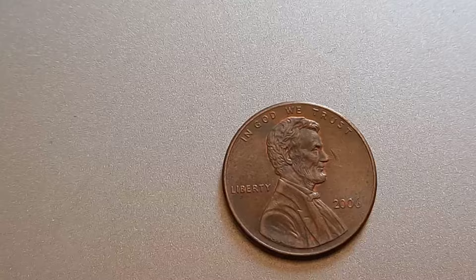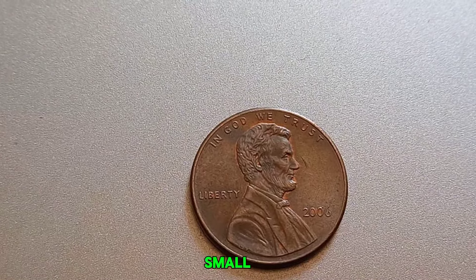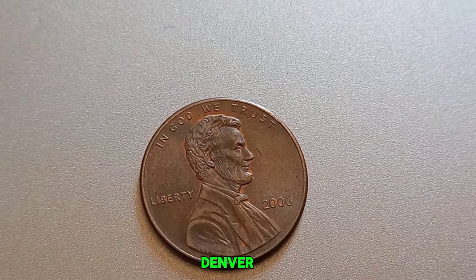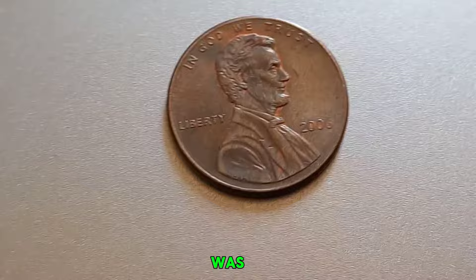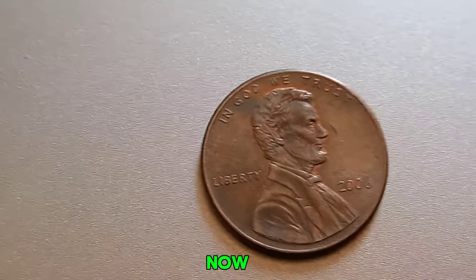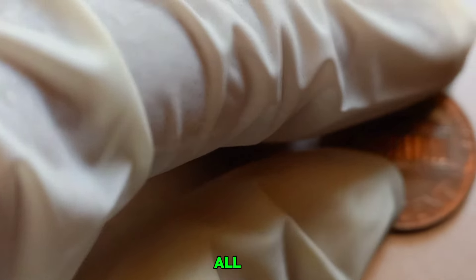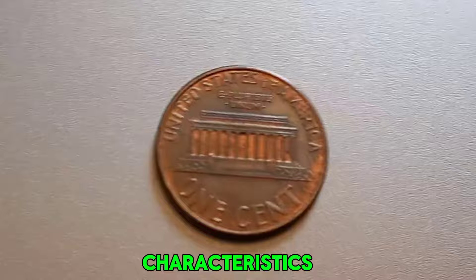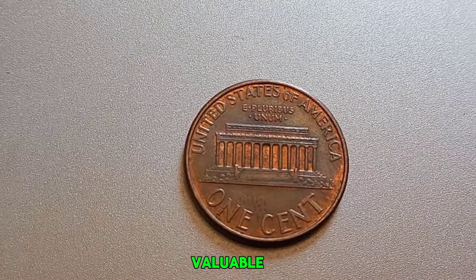Let's understand what a No Mint Mark penny means. Most coins have a small letter indicating where they were minted — for example, D for Denver or S for San Francisco. A coin without a mint mark was minted in Philadelphia. Now, why would a 2006 Lincoln penny without a mint mark be worth a million dollars? It's all about rarity and condition. Coins with errors, unique characteristics, or those in pristine condition can be incredibly valuable to collectors.